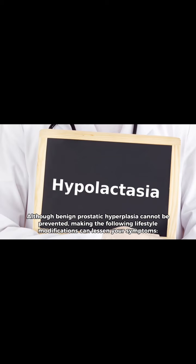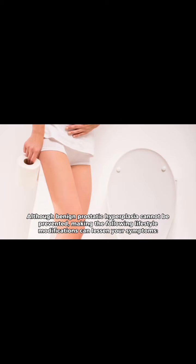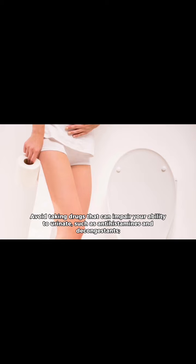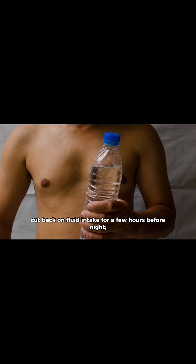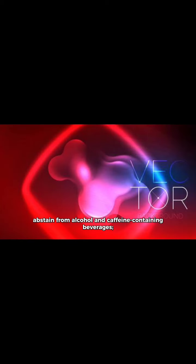Although benign prostatic hyperplasia cannot be prevented, making the following lifestyle modifications can lessen your symptoms: avoid taking drugs that can impair your ability to urinate, such as antihistamines and decongestants; cut back on fluid intake for a few hours before night; and abstain from alcohol and caffeine-containing beverages. Also, try to double void to empty your bladder.